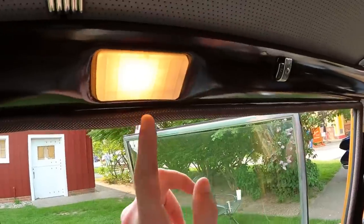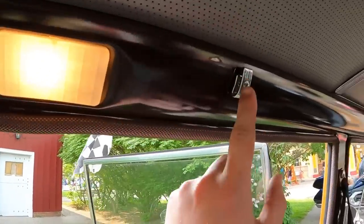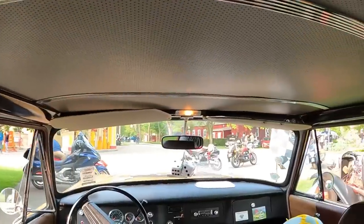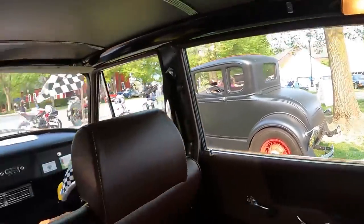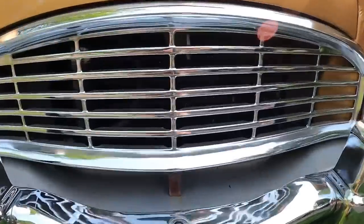Look at all the creature comforts: there are nice lights up here as well as a coat hook, a light in the center, a light over there, and another coat hook on the other side. Here's what I look like sitting in the back — I've got tons of headroom.